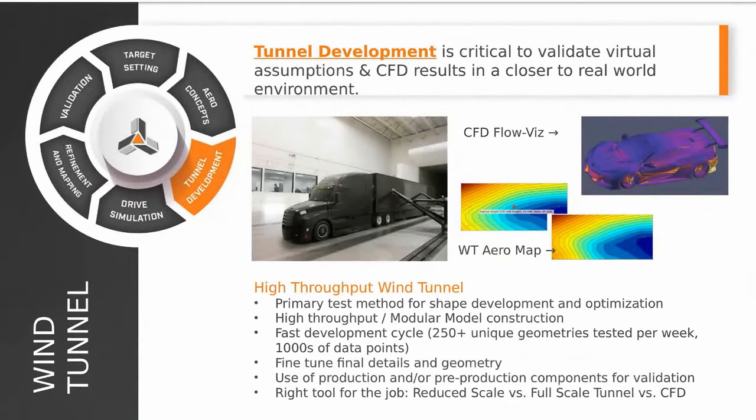In CFD there are so many tuning knobs you can potentially adjust to get body forces to line up with wind tunnel results. You might adjust those knobs in a way that gives you correlation in one specific vehicle state, but as soon as you change the ride height or geometry, those same settings may not yield good correlation in another condition. It's important not to fool yourself into believing you have good correlation just at one state. The goal is to represent the flow field so we can understand what's really happening and use that to develop the vehicle design toward program targets.